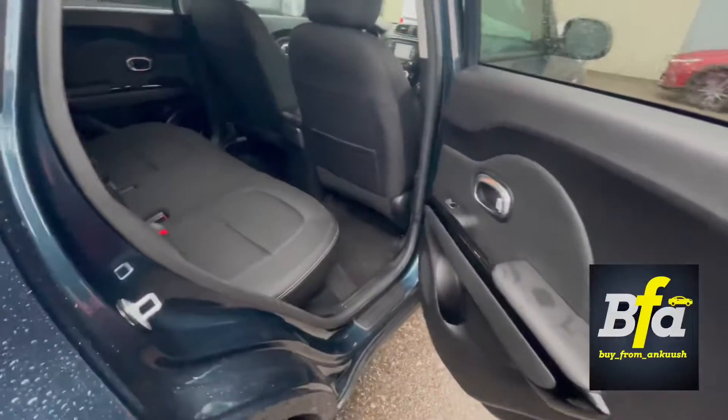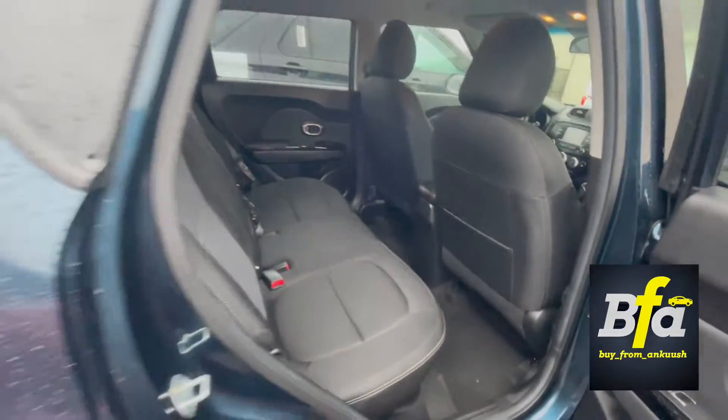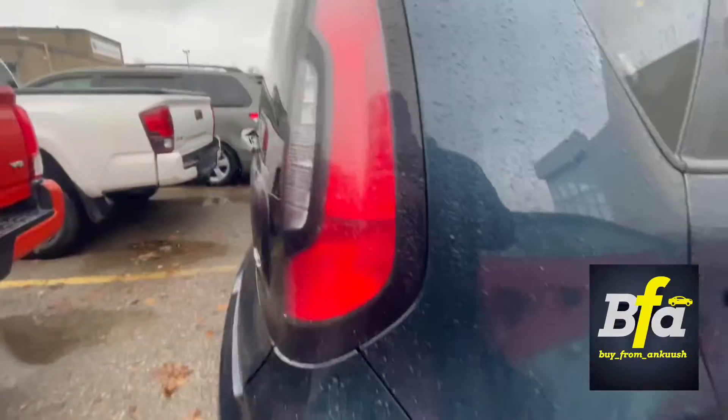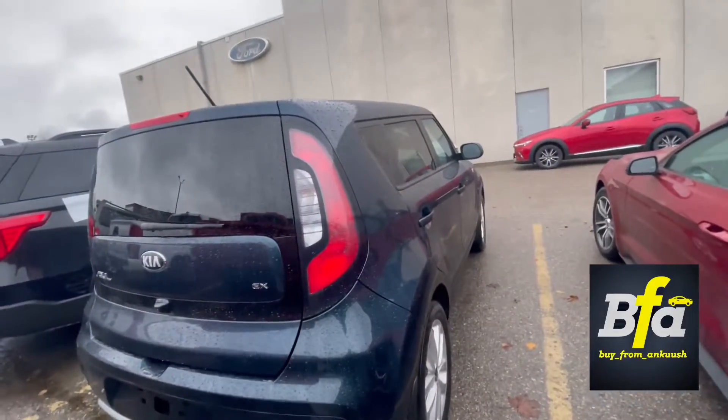Even though it's a hatchback, you still get a decent amount of leg room in the back. I don't know the name of this color, but the bluish-greenish color looks really nice on the car.